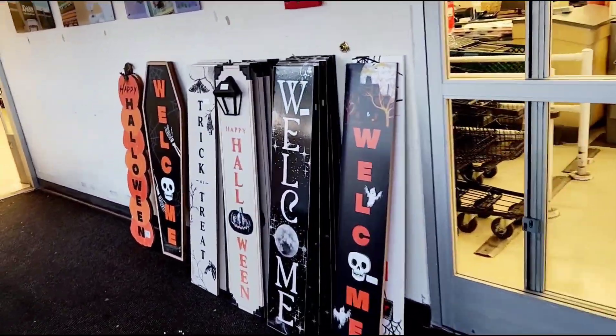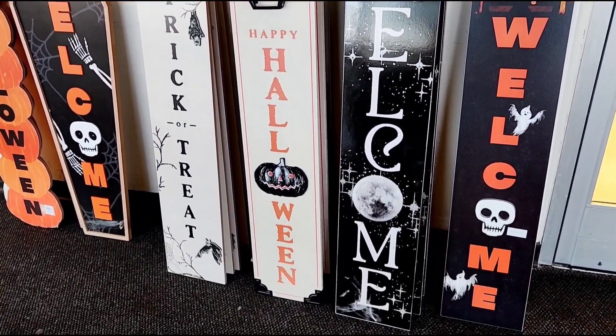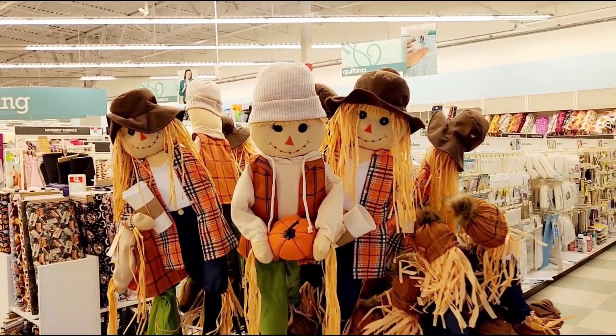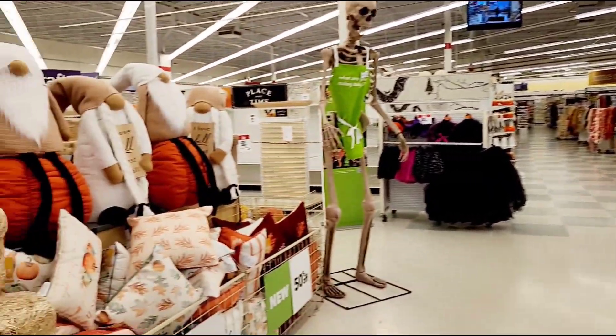Look, they got some surfboards to start - some Halloween surfboards. That's pretty cool. One's got a light in the middle. This would be cool to hang up on your front door. And looks like they got some Raggedy Ann scarecrows - one's just having a coffee, relaxing.